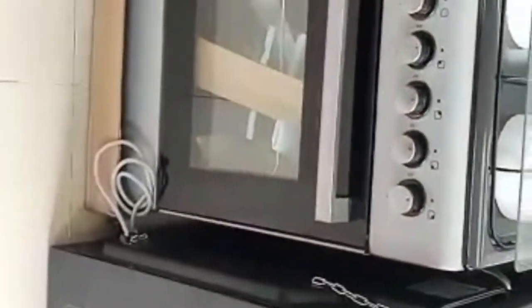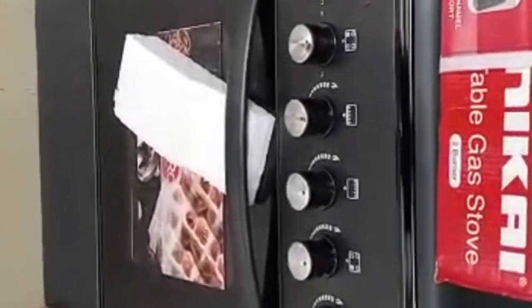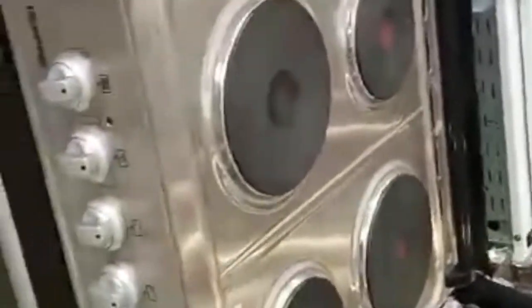These are the stoves — they sell both gas and electric stoves. The gas stove at the time was being sold for $160 USD, and the gas tank itself was being sold for $75 USD each. We went with the electric stove, which at the time was being sold for $290 USD each.